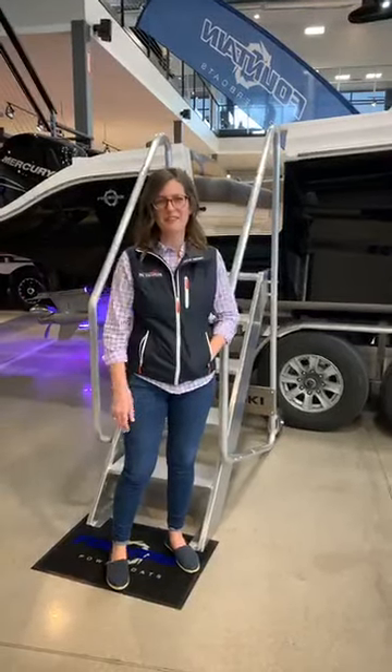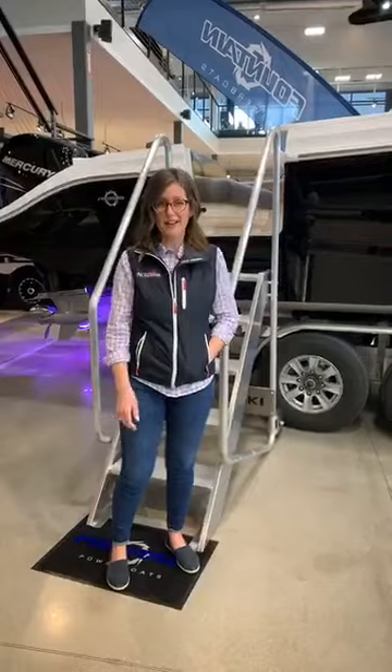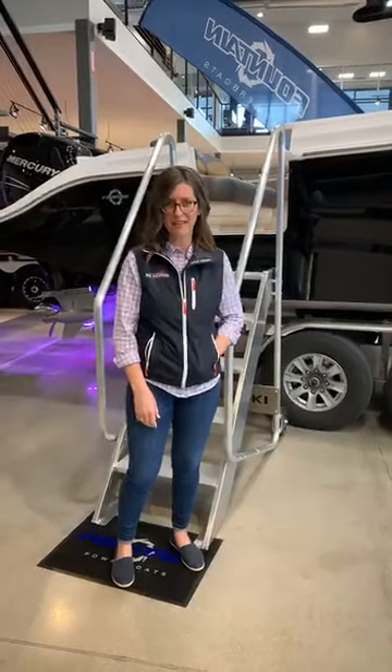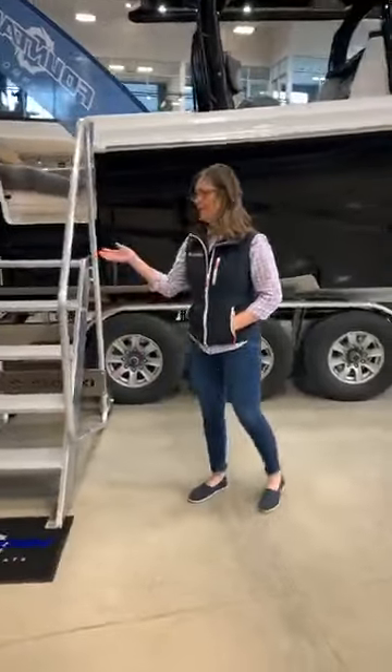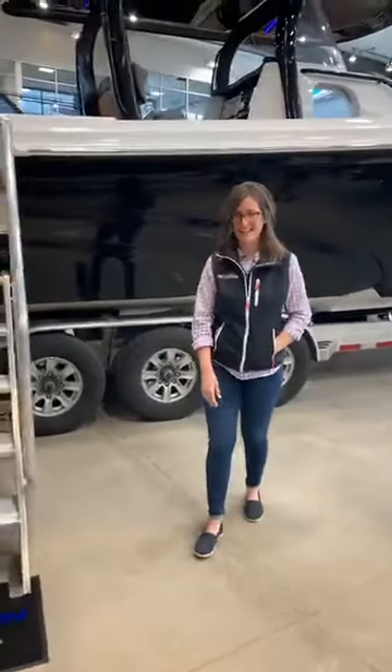Good morning, everybody. Hope this broadcast finds you happy, healthy, hanging out with your family. This guy hardly needs any introduction — Ed Champion is going to take you through the 39NX today.